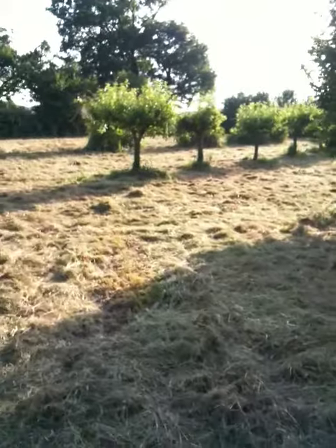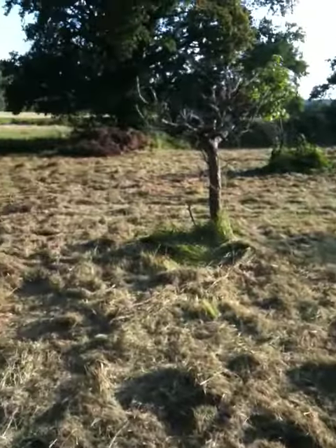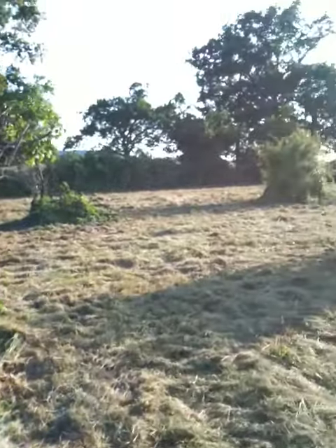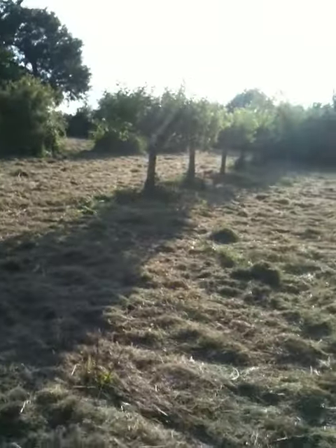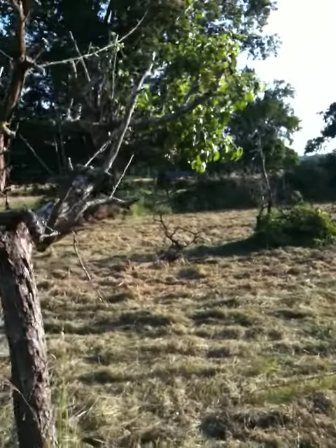I don't know what they used the rest of the field for, but it was literally almost shoulder height in grass earlier today, and our farmer friend has come along and cut it down for us as part of the overall deal.